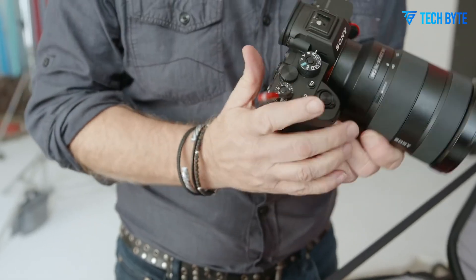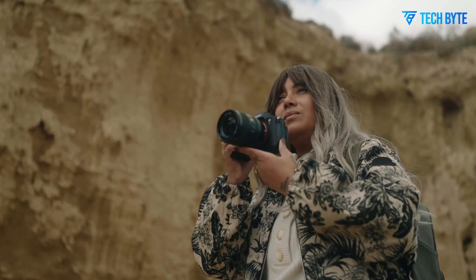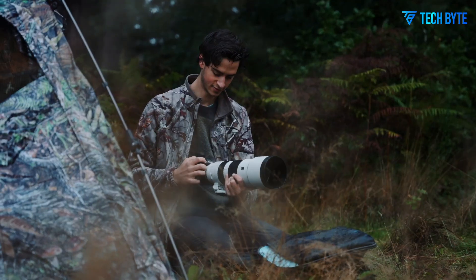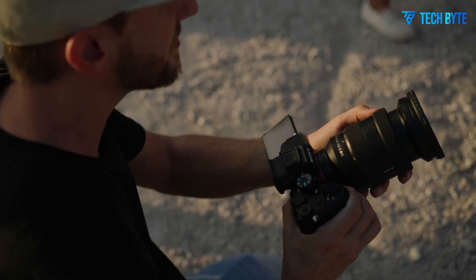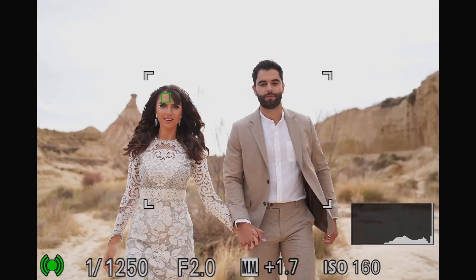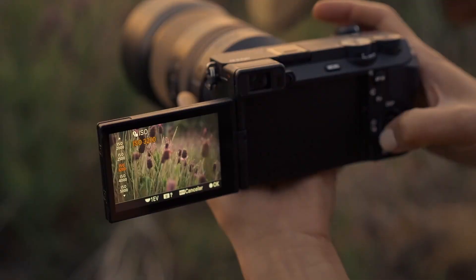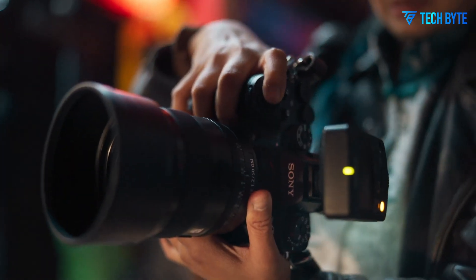Combined with a fully articulating 4-way LCD screen, creators can compose shots from virtually any angle, perfect for vloggers, event shooters, or filmmakers who need flexibility on the move. The articulating screen, stabilized sensor, and AI-driven autofocus together provide a versatile platform capable of handling demanding creative workflows.